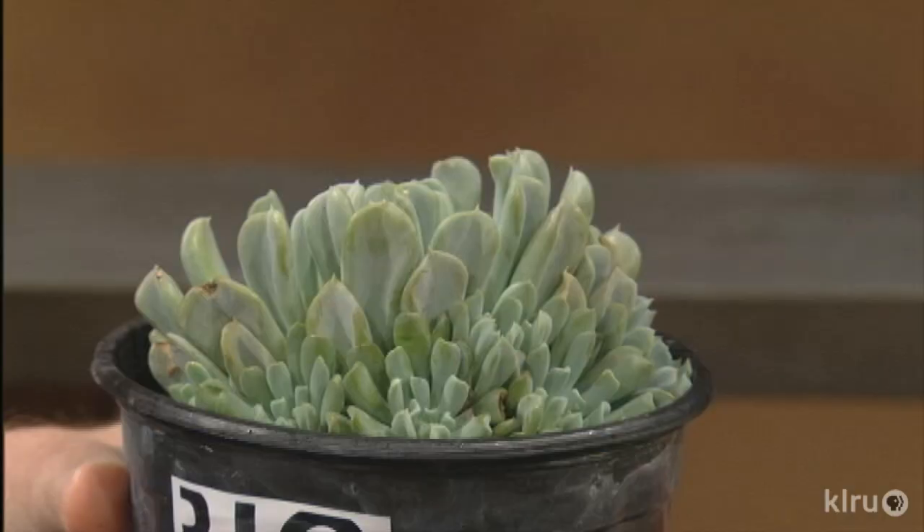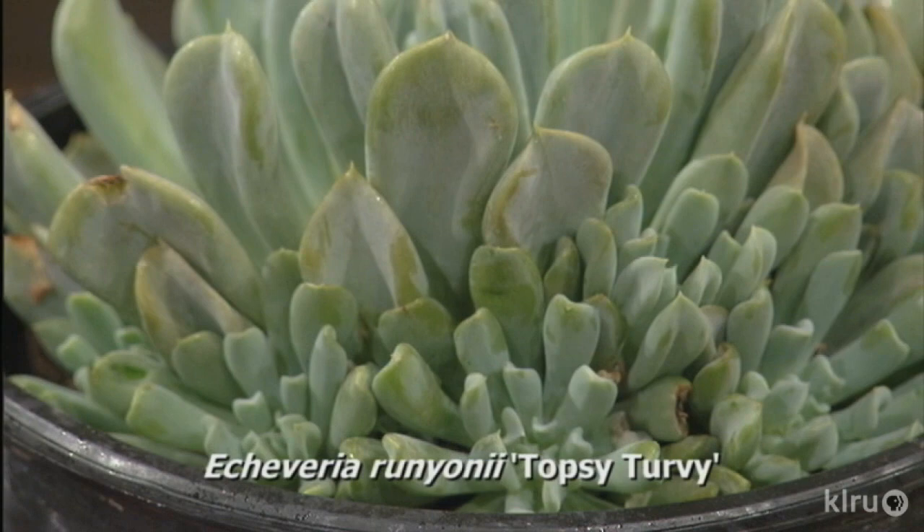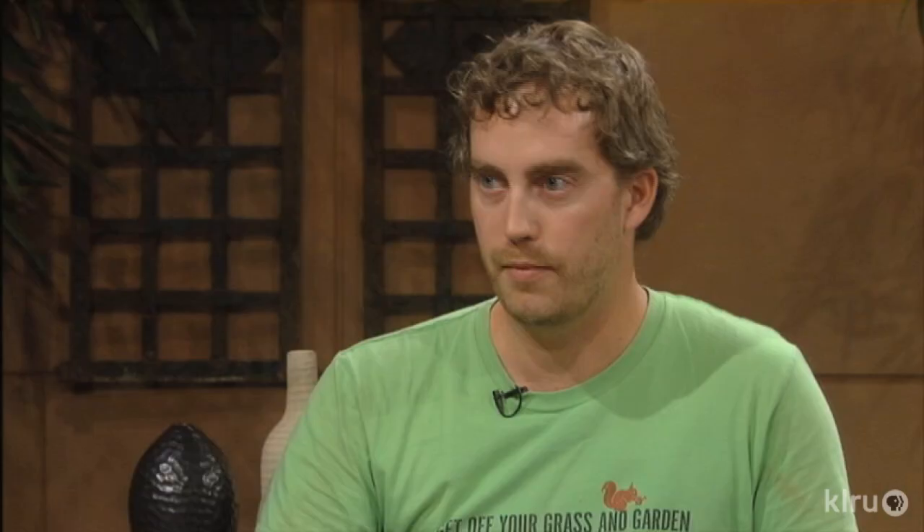One more thing you brought with you that's so cool — this is an echeveria, right? Yes, and this one's called topsy-turvy. It has this funny little leaf shape that kind of curves in and out, so they call it topsy-turvy. Very cold-hardy — I can't believe it. It's like a cold-hardy echeveria. This is pretty much the only one I've found that can survive the winter here. The rest of them all just melt. But as long as you don't water it before it freezes, as long as it stays dry during the wintertime, then it does great.